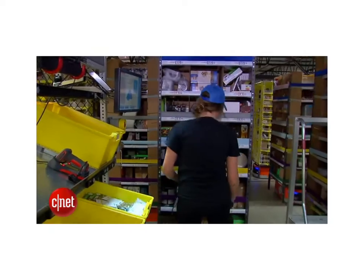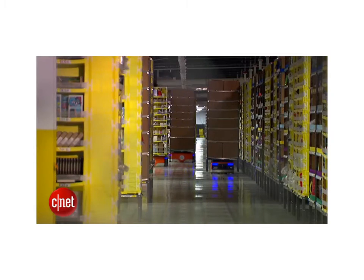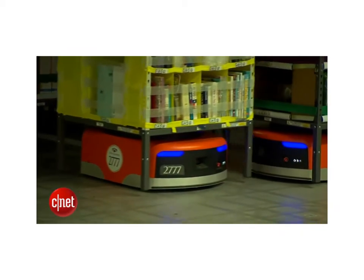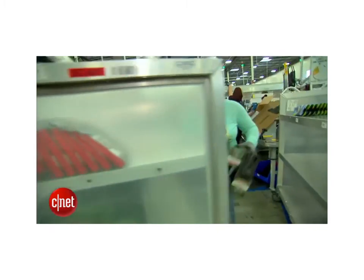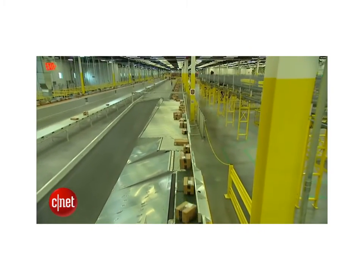The little orange robot goes out and picks the right pod of inventory and brings it back just at the right time for the person to pick the item out to go in that customer shipment. Before the Kiva Robots, workers used to walk the warehouse aisles picking up items. But now they stay on platforms, and the robots bring the shelves and items directly to them. The 320-pound robots can lift up to 750 pounds, have motion sensors to detect objects in their way, and can travel between three and four miles per hour. Amazon says the robot's small footprint allows it to squeeze in 50 percent more inventory into this warehouse, which is the size of 59 football fields.